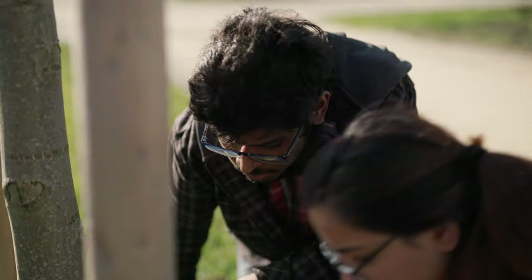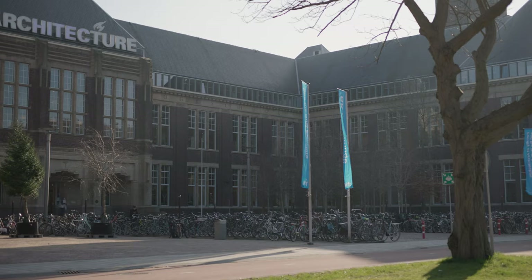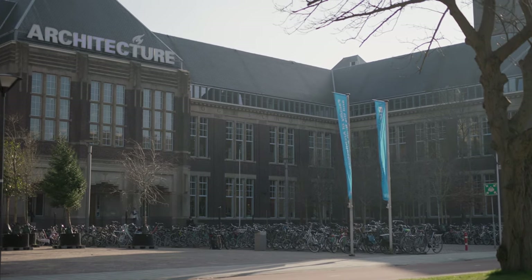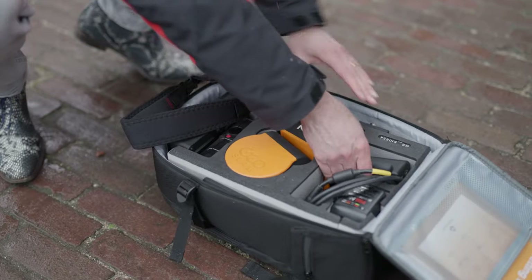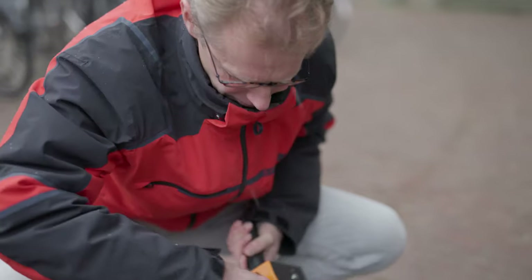So why is this field important? What does it mean to be a part of this programme and where will you work after graduation? Let's get some answers from the people involved, starting with programme director Bastian van Loonen.